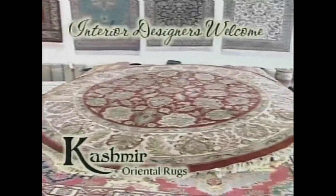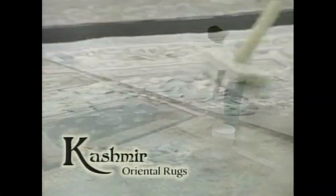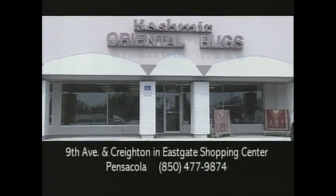Cashmere services include appraisals, repairs, cleaning, padding, restoration, and delivery. Come see our showroom — Cashmere Oriental Rugs in Pensacola.